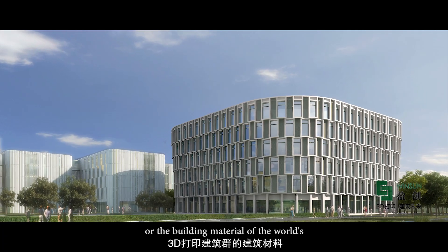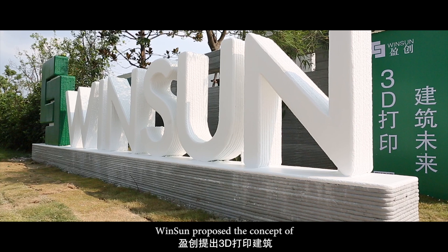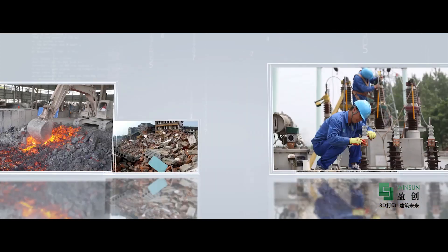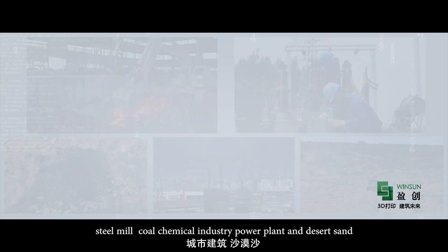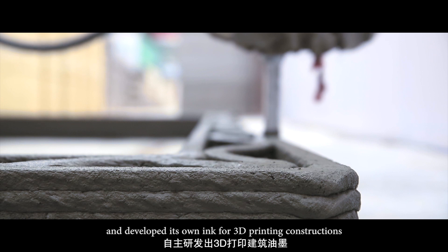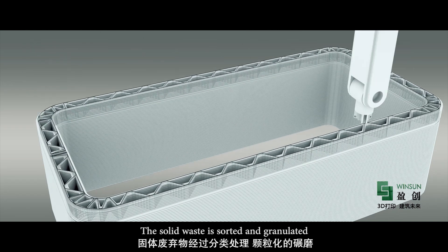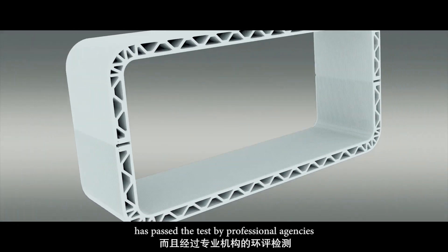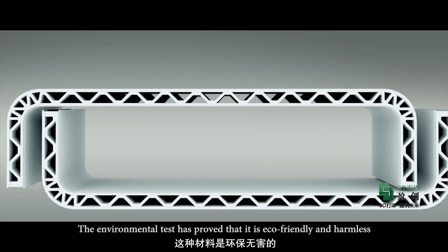Where did the ink, or the building material, of the world's largest 3D printed building cluster come from? Winsun proposed the concept of green recycling industry of 3D printed buildings. The company integrated five solid industries such as urban construction, steel mill, coal chemical industry, power plant and desert sand, and developed its own ink for 3D printing constructions. The solid waste is sorted, granulated and finely produced into 3D printed ink with a certain ratio of mixture. The printed wall has passed the test by professional agencies, and the environmental test has proved that it is eco-friendly and harmless.